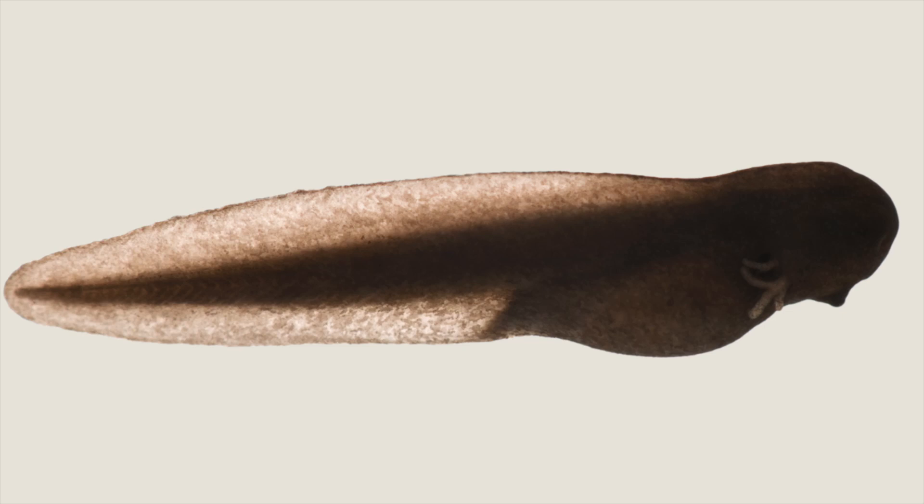Tadpoles are the aquatic larval stage of frogs. At the beginning of this stage, tadpoles generally stick to vegetation, breathe through their skin, and feed on the remaining yolk of the egg that is located in their gut while their bodies still develop.